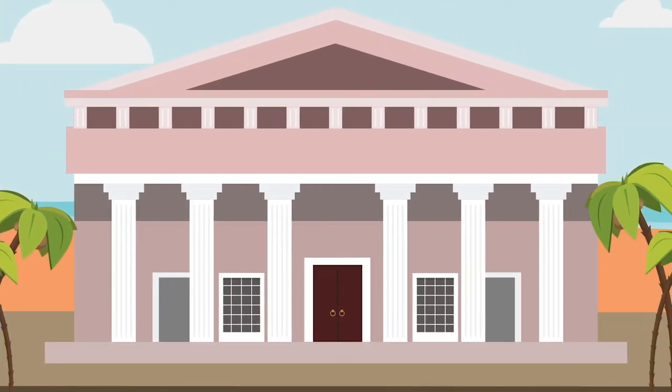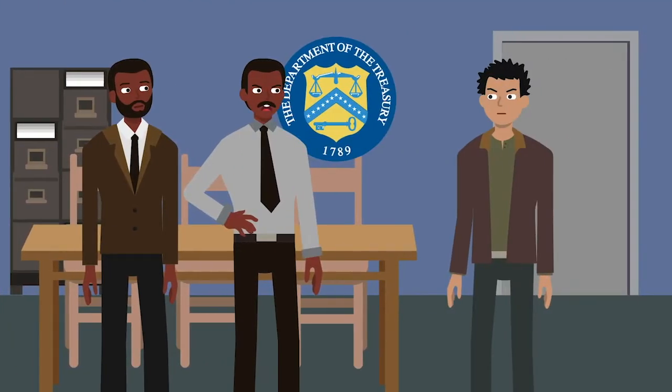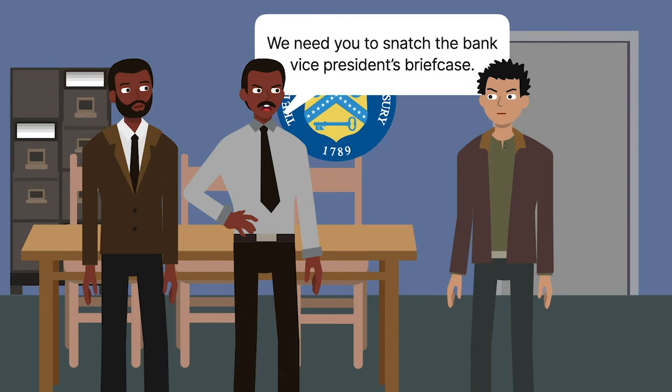Internal Revenue Service, or IRS, agents investigated a Bahamian bank suspected of having unreported accounts of United States citizens. After agents learned that the bank's vice president was visiting Florida, they arranged for an informant to surreptitiously take the vice president's briefcase without permission.